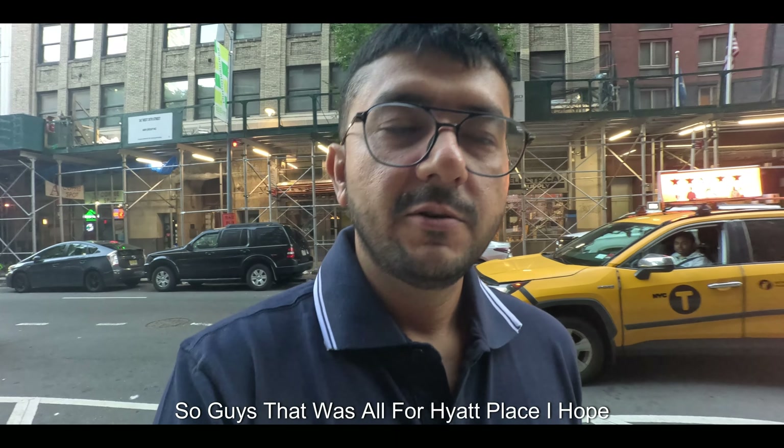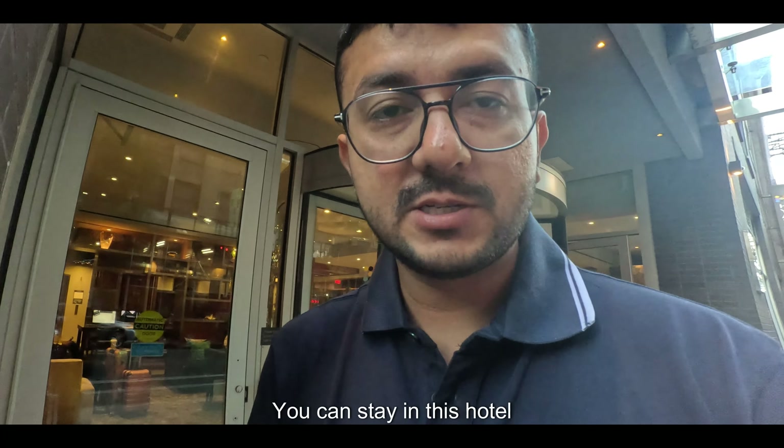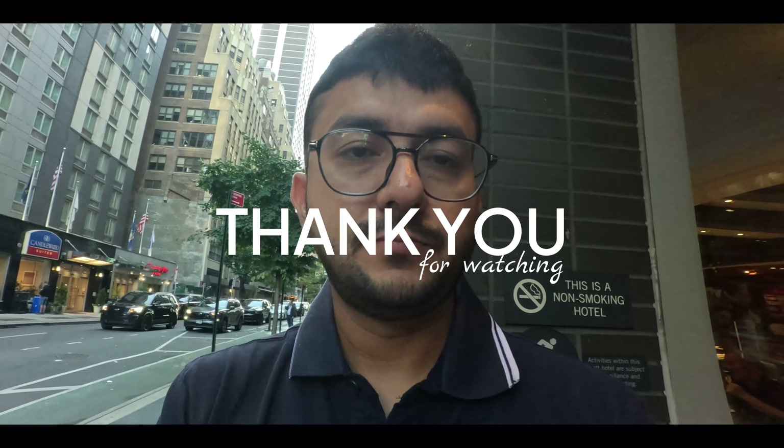So guys, that was all for Hyatt Place. I hope if you are coming to New York, you can stay in this hotel. It's been an amazing experience here. Thanks for watching. Much love. Take care.